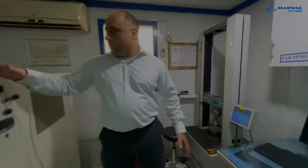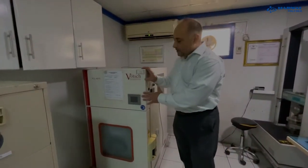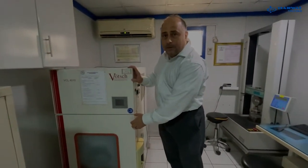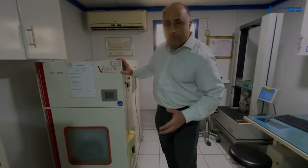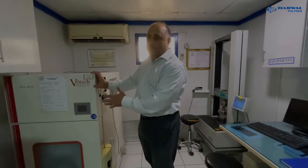Here we have a special machine brought from Germany. We stress the foam in this chamber from plus 70 to minus 40 degrees Celsius to make sure that the foam doesn't shrink when it goes out into the extreme harsh conditions of Dubai.